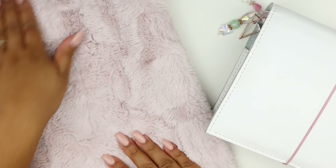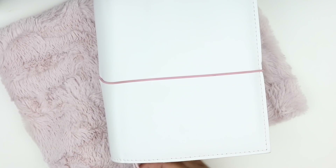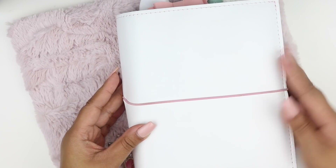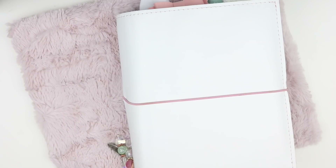I was actually thinking about picking up the original size, but that can fit an Erin Condren. I don't take my Erin Condren out because it's just my memory planner. Since I switch out between personal wide and personal rings, I figured having the personal size sack was just better for that purpose.